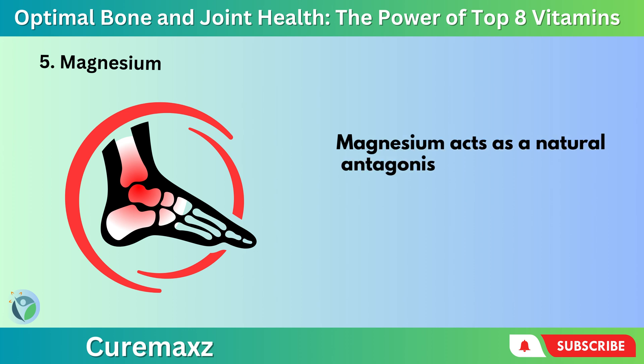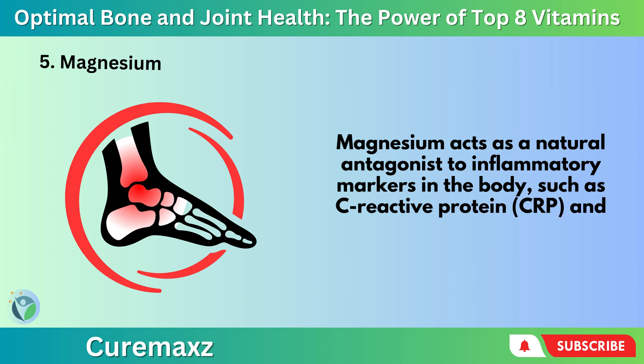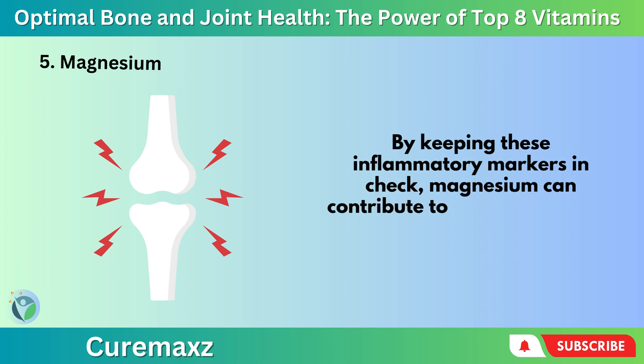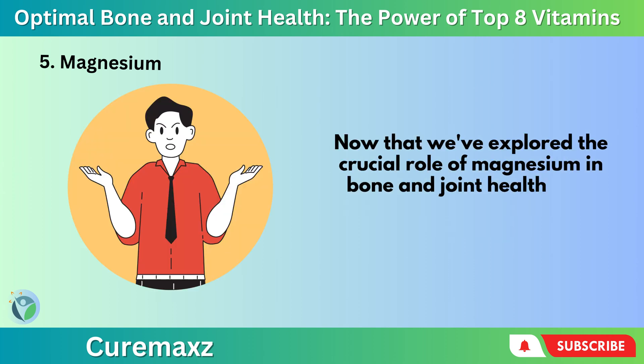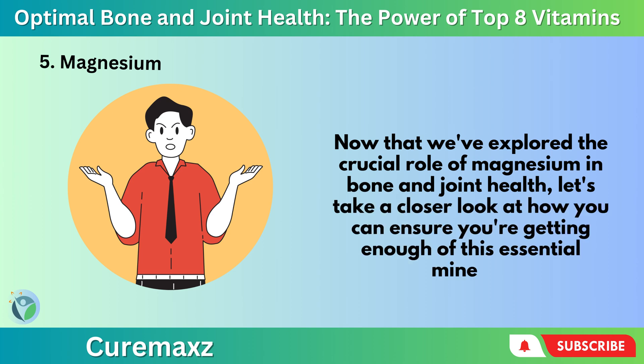Magnesium acts as a natural antagonist to inflammatory markers in the body, such as C-reactive protein (CRP) and tumor necrosis factor alpha (TNF-alpha). By keeping these inflammatory markers in check, magnesium can contribute to joint comfort and mobility. Now that we've explored the crucial role of magnesium in bone and joint health, let's take a closer look at how you can ensure you're getting enough of this essential mineral.